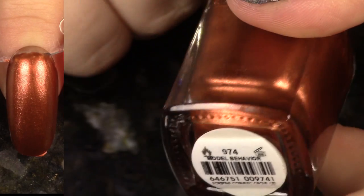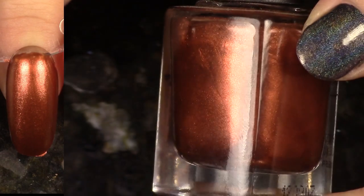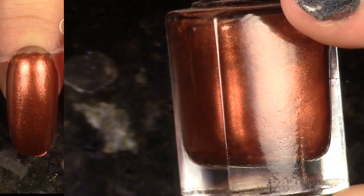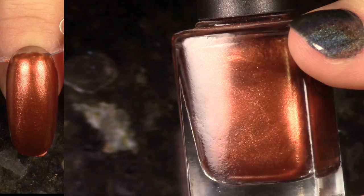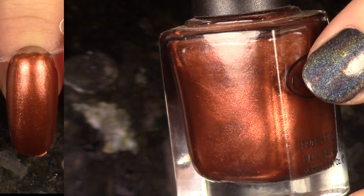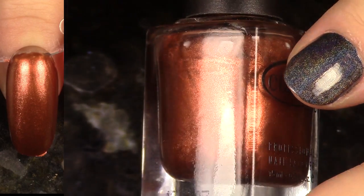Next up we have Model Behavior from the In True Fashion collection. This is a really gorgeous, rich, bronze, luster kind of shade. I just don't really think of wearing this very often, so I'm going to go ahead and pass it on because I'm trying to de-stash. I'm trying to have less. So let's pass it on.